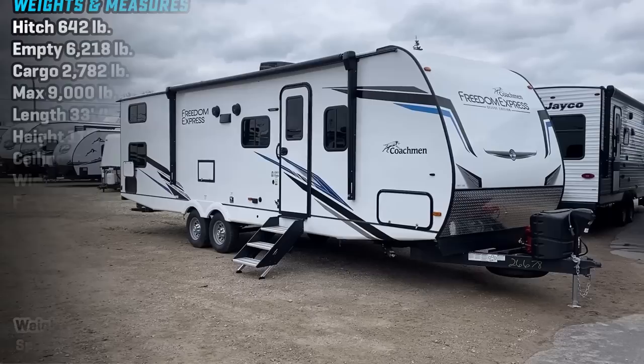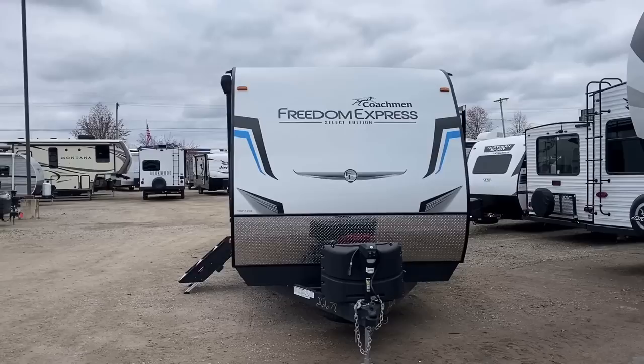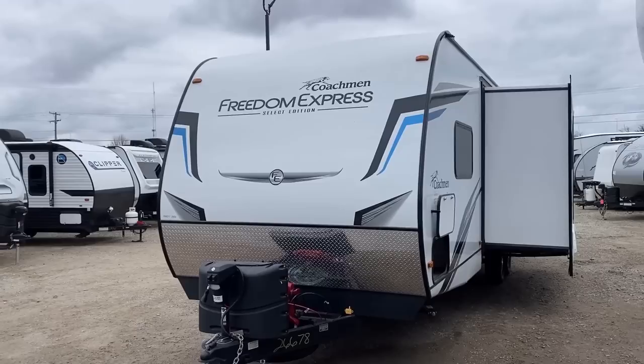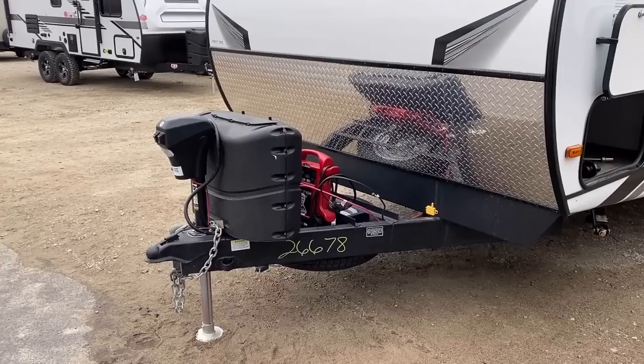When we start talking towing — what's it going to take to move this beauty? This one teeters on the edge of half-ton towable. The empty dry weight is about 6,000 pounds, and the maximum weight with full cargo is about 9,000, which means this thing actually has some serious cargo capacity. It's been my experience that RVs with more cargo capacity have structures that are less stressed and tend to stay out of the shop — though that's not necessarily a guarantee, just a trend I've noticed.